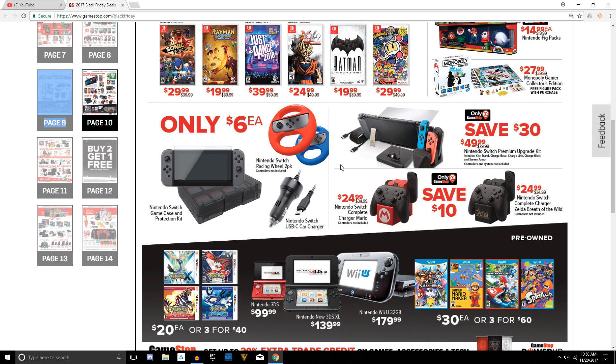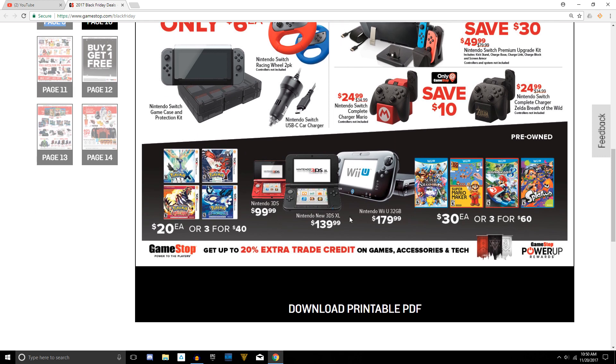Some items here are a little higher priced than I would expect. In the pre-owned section at the bottom, they do have a pretty good deal for Pokémon games — $20 each or three for $40. This applies to X, Y, Sapphire, and Ruby. The Nintendo Wii U is actually still high-priced even though no one's buying those, which is surprising.